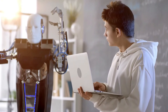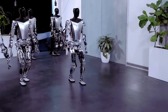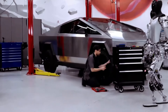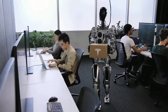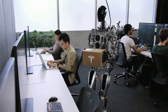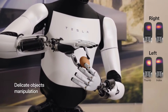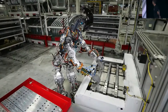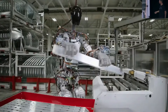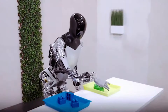The Optimus Gen 2 by Elon Musk and Tesla represents a remarkable leap forward in the realm of humanoid robotics. With its lightning-fast speeds, precision-engineered actuators and advanced sensors, this latest creation not only outpaces its predecessors, but sets a new standard for robot performance. From delicate tasks like cooking eggs to dynamic movements in the gym and on the dance floor, the Optimus Gen 2 showcases a level of versatility and control that challenges the boundaries of what was once deemed impossible.